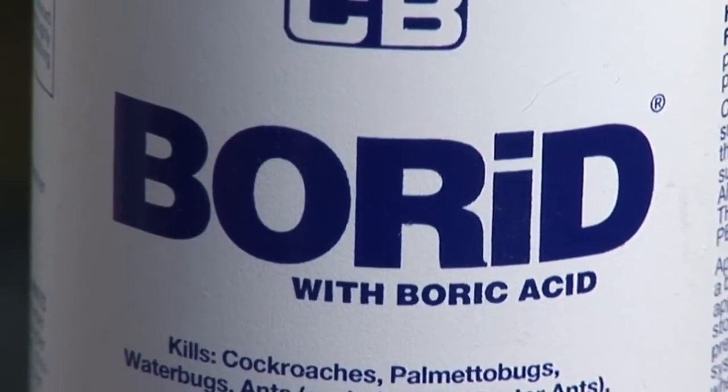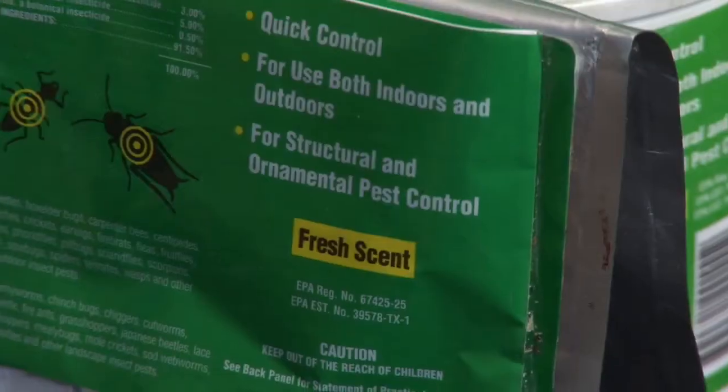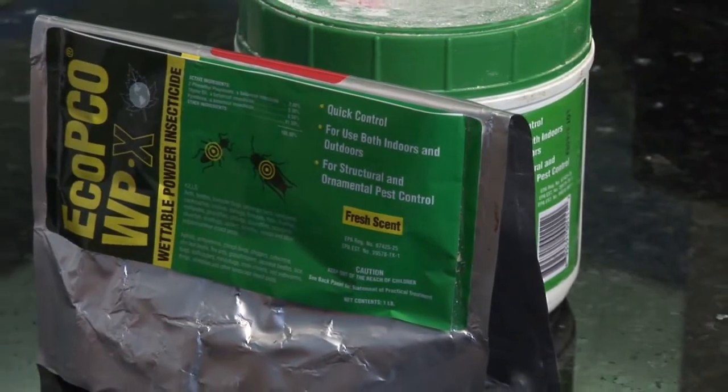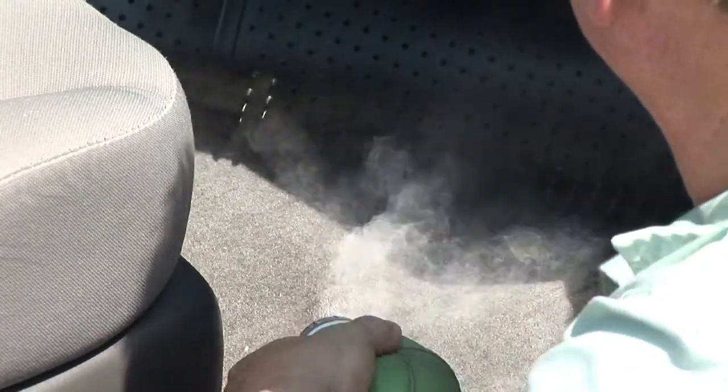You do it pretty much like you do in a house. You can go in there with some heavy duty pesticides, but this is a confined space and here in Florida we have our air conditioning going about 11 months out of the year. So you want to try to do this as safe as possible. What I like to do is mix boric acid with a product from EcoSmart — it's EcoSmart exempt dust. It's so safe it's exempt from EPA regulation. You go in, dust the car, get this dust in there.